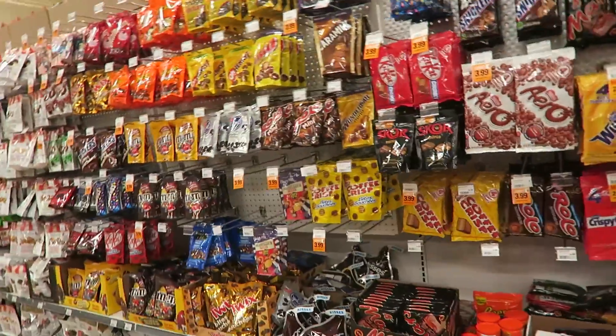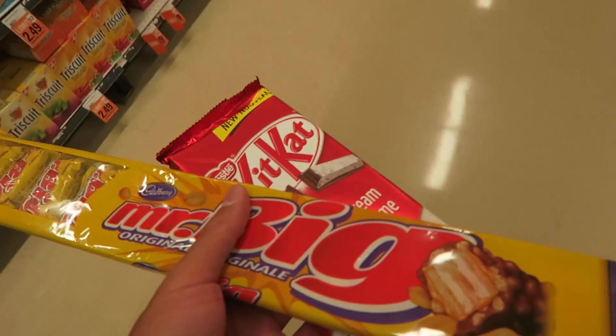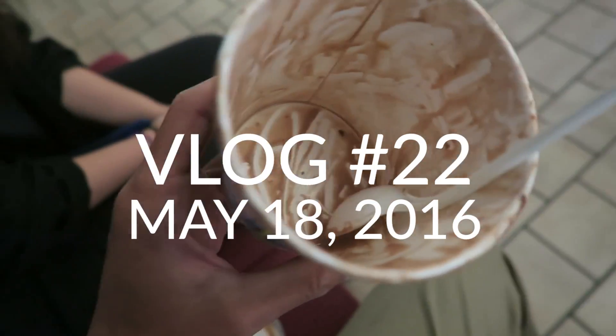Oh my god, they have such a huge variety. I'm meeting downtown — the group I'm meeting with is for a project that we're doing for the stop night market.